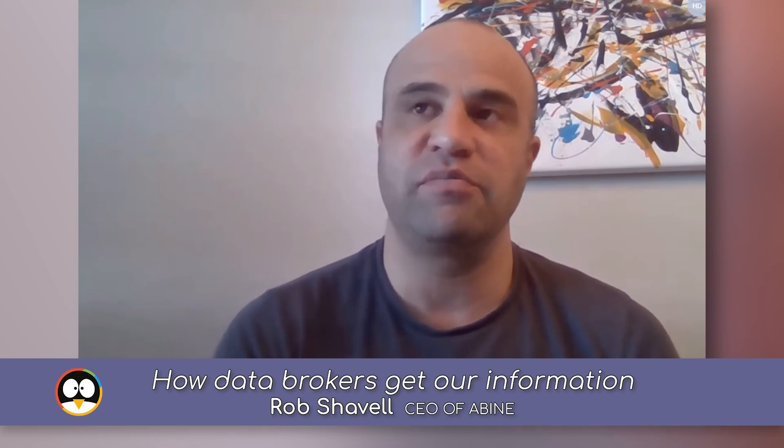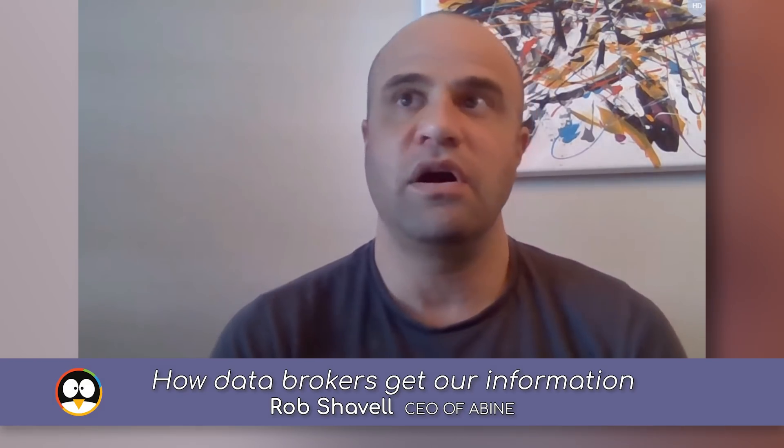They have now taken more precautions and since the information has been removed, they are waiting to see if things come up again. And here's why this industry is awful: if your information is removed today, that doesn't mean the website won't relist you again later. So there's still the core issue of your information being fed from miscellaneous sources, and there are lots of places — it's hard to pin down just one.